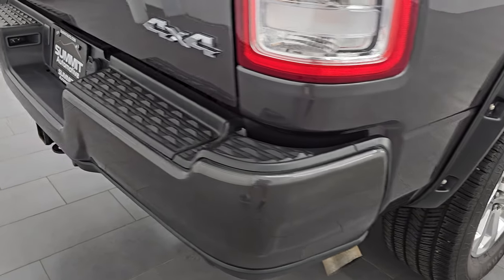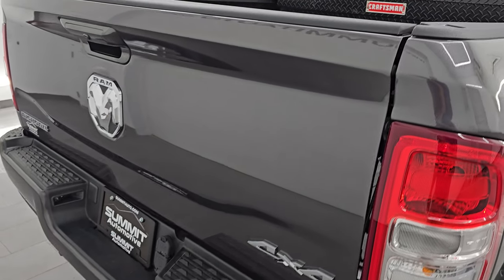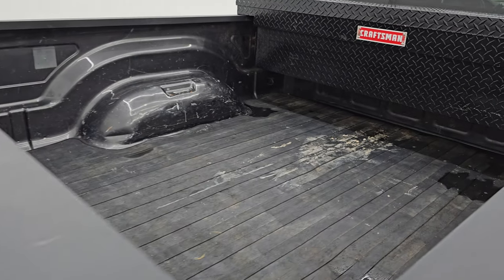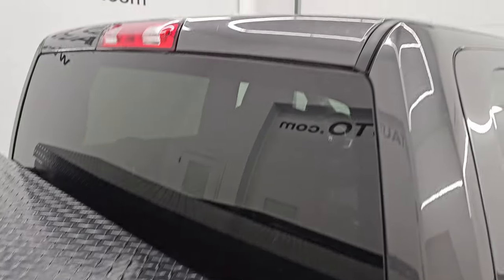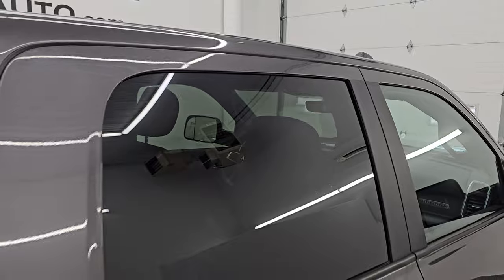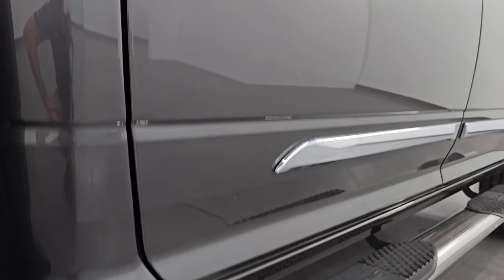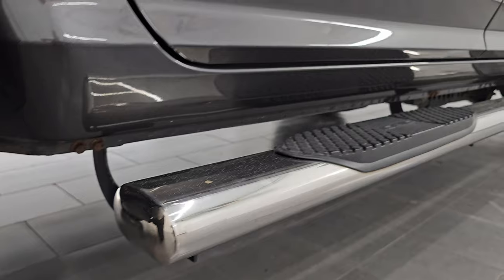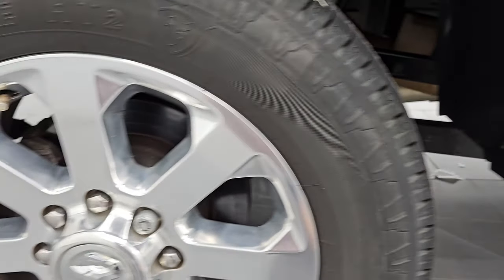I take these HD videos so if you are far away or even close by and you just cannot make the trip down but you're still interested in purchasing the vehicle, you can see the truck, hear the truck and have confidence in the vehicle before you even get here. So when you do get here, there's absolutely no surprises and you can make a smart and informed buying decision from wherever you're at. If this video helps you make that buying decision, let your salesman know that Brett sent you.